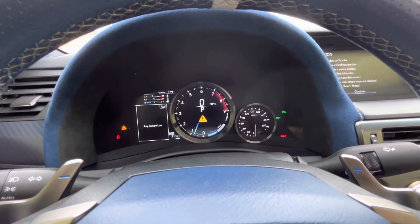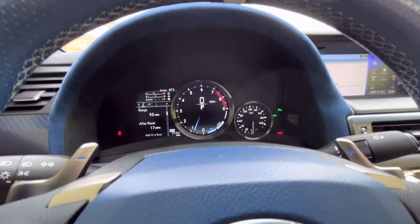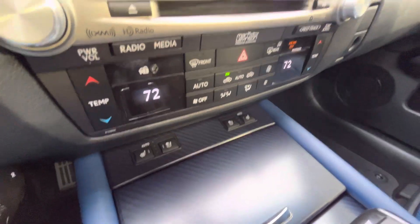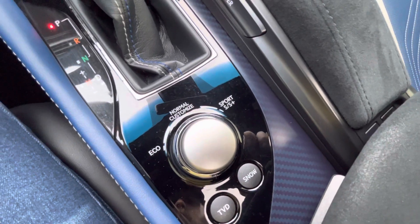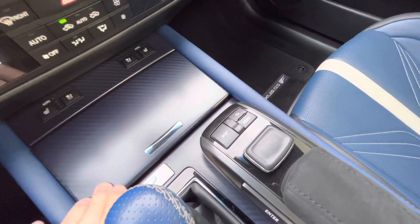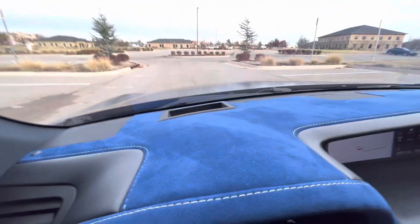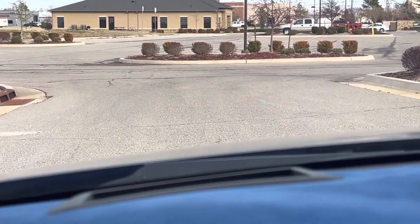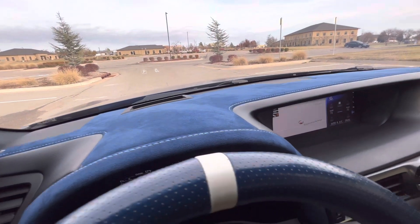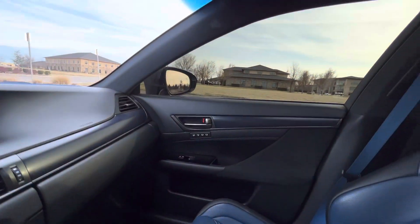The steering wheel has power telescoping and tilt. No warnings on the gauge cluster except for the key battery, and we can have that sorted out before the car is sold. Features include navigation, Bluetooth, dual-zone automatic climate control, heated and cooled seats, multiple driving modes, and a shifter for the six-speed automatic. There are also infotainment controls, a cup holder, a heads-up display, a Mark Levinson premium audio system, a frameless auto-dimming mirror with universal garage door remotes, and a sunroof.